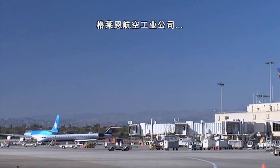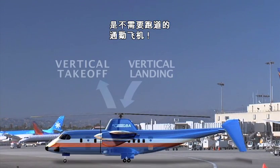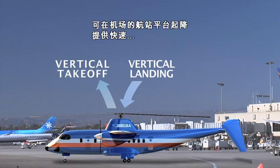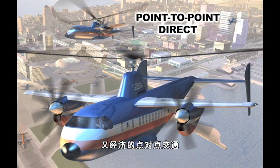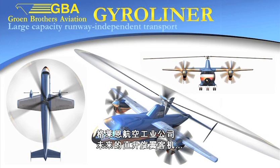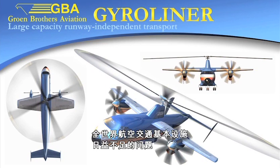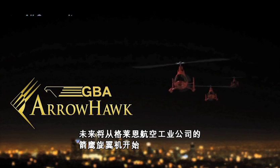The Groen Brothers Aviation vision for the future of passenger transportation worldwide is runway-independent commuter airliners. Operating from major airport terminals, they will provide fast, affordable, point-to-point transportation while helping to alleviate runway overcrowding with their vertical takeoff and landing capability. Groen Brothers Aviation's future gyroliner is an airliner that doesn't need a runway and could therefore help to solve the world's growing transportation infrastructure shortfall. And the future begins with the GBA AeroHawk gyroplane.